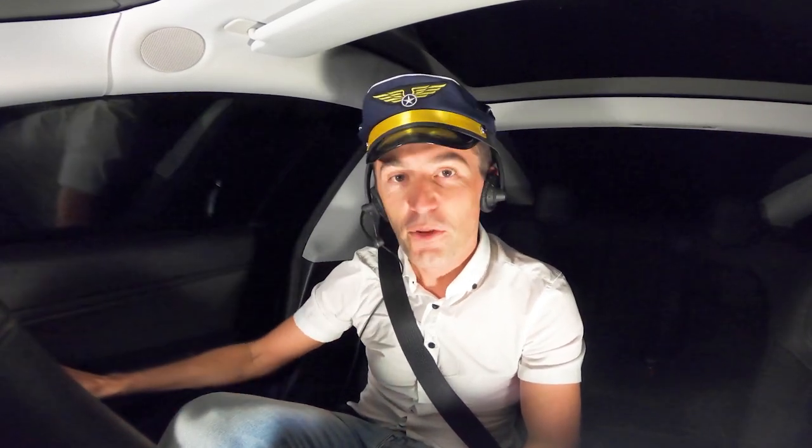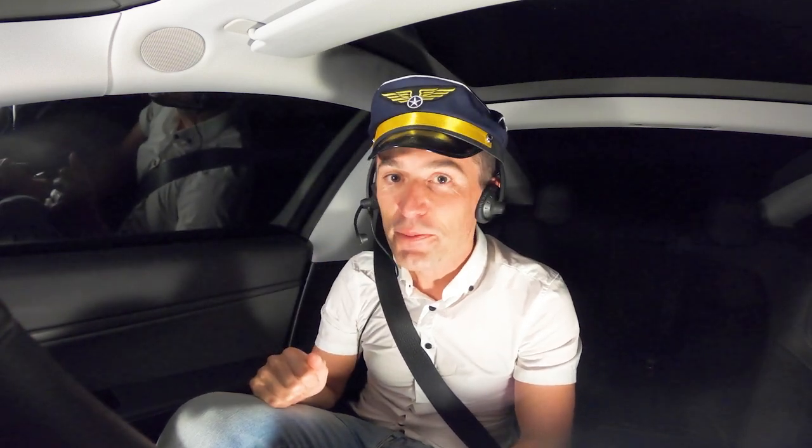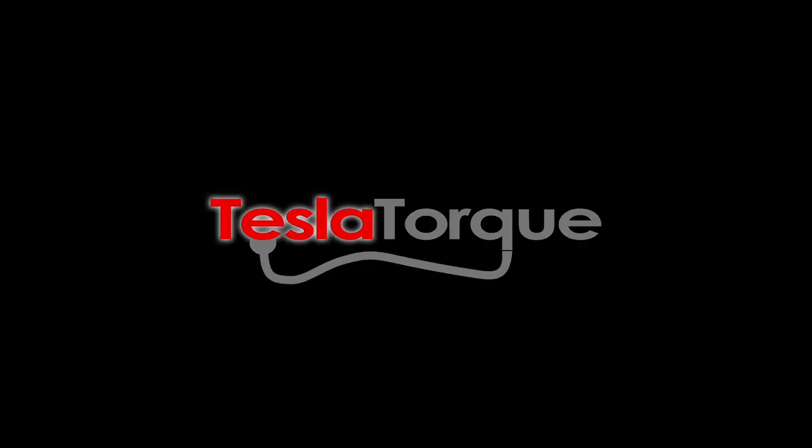Don't worry, I wasn't driving in this video. I will tell you what Tesla autopilot is, how it works, and how it's going to improve your driving experience. Did that fool you? Let me know yes or no in the comments. So: what is Tesla autopilot, what isn't it, how much does it cost, and what's it like to use in the real world? We'll be covering all of that in this video.